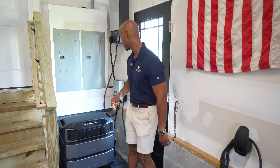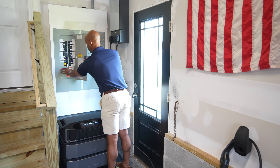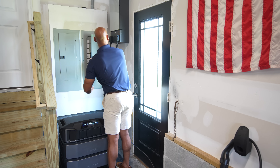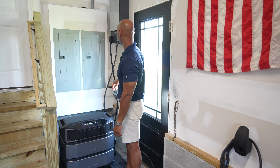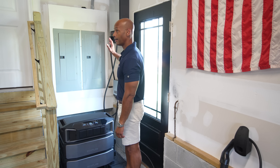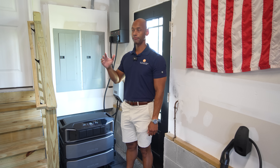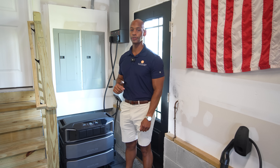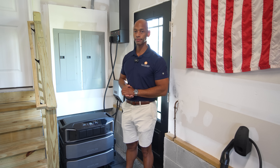Let's go ahead and simulate a power outage right now. I'll turn both main breakers off. As you can see, the lights in the garage had a slight flicker, but because the garage is one of the circuits protected by the Smart Home Panel 2, pretty much all of the power is still on to those critical systems.